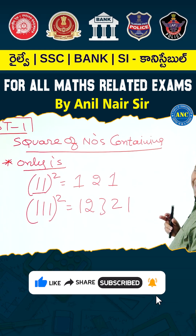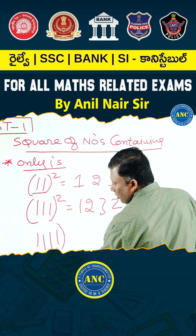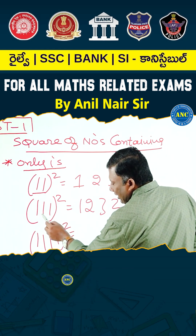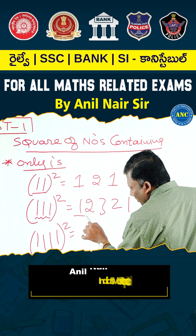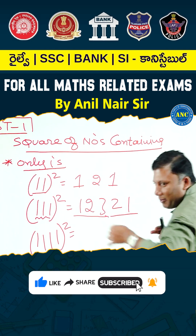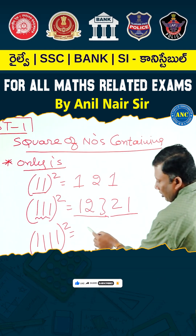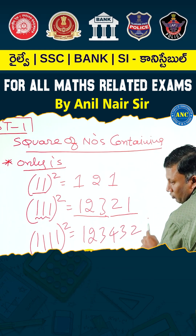Are you all with me? Suppose if it is 1, 2, 3, 4 — 1111 squared — what will be the answer? The rule: go up to how many ones are there and come back to 1. How many ones are there in this number? Four. So: 1, 2, 3, 4, 3, 2, 1.